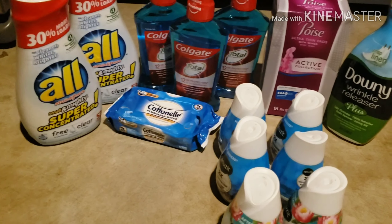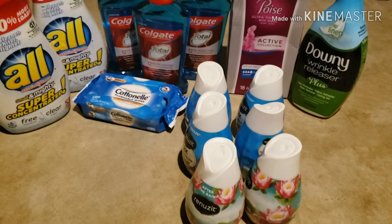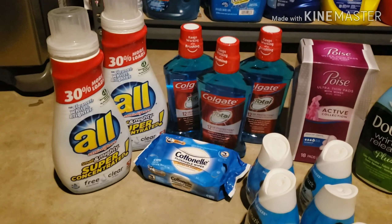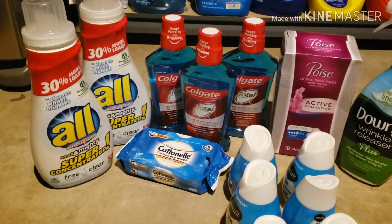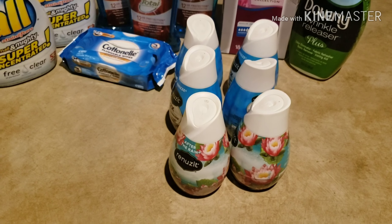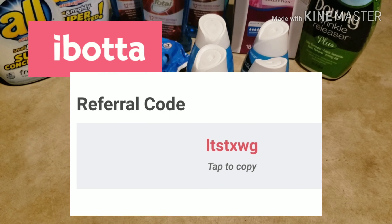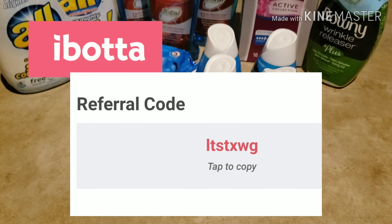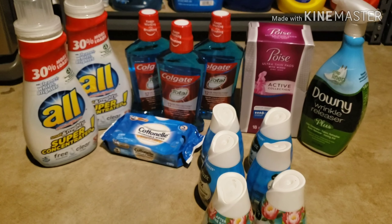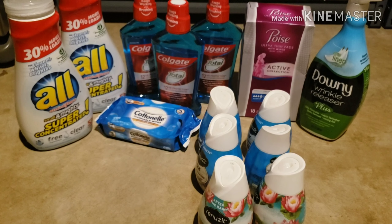These items are not cheap in-store, so this was a great haul. That's all I have — this is part two of my shopping trip. I hope everything was clear. Please subscribe, like, and share my videos. I'm a newer YouTuber, so if you have any suggestions or anything wasn't clear, please let me know. Have a good day!